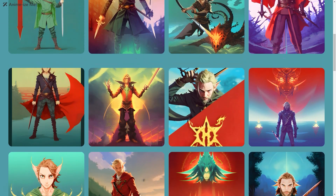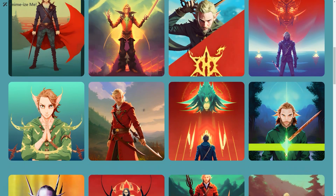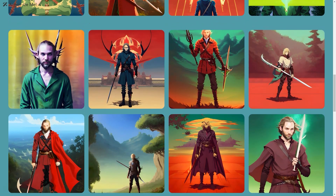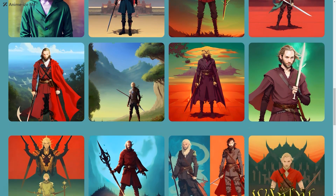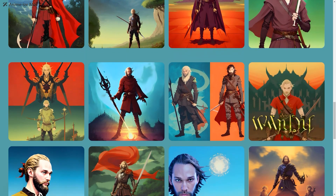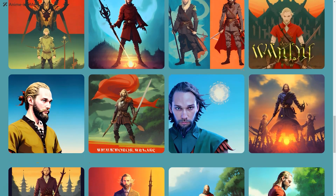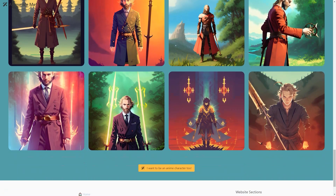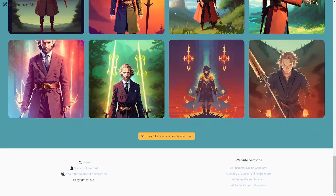You'll be amazed at how authentic you look in the pictures. So why not give Suit Me Up a try? It's a fun and easy way to see how you'd look in a suit without the hassle of actually trying one on. Who knows — you might even find your perfect match on Tinder with your new and improved profile picture. So upload your photos, sit back, and let the AI do the work.